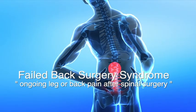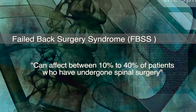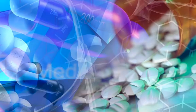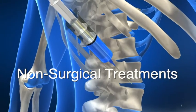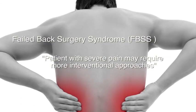Failed back surgery syndrome refers to ongoing back pain or leg pain after spinal surgery. Unfortunately it's a fairly common problem and can affect somewhere between 10 and 40 percent of patients who have undergone spinal surgery. In many cases these symptoms can be treated with medications, physiotherapy and other strategies which don't require further surgery. However, a small proportion of patients suffer from fairly severe pain, and this may require consideration of more interventional approaches.